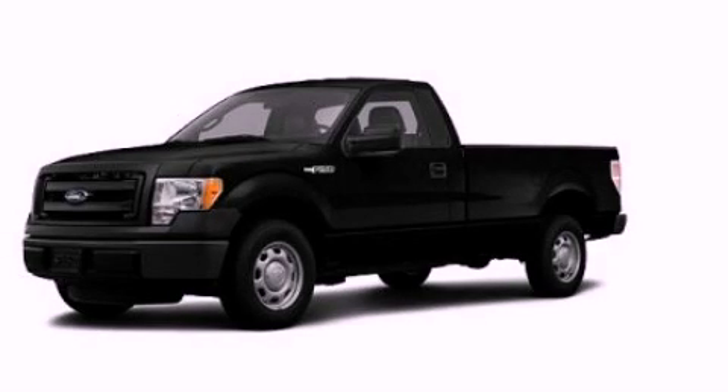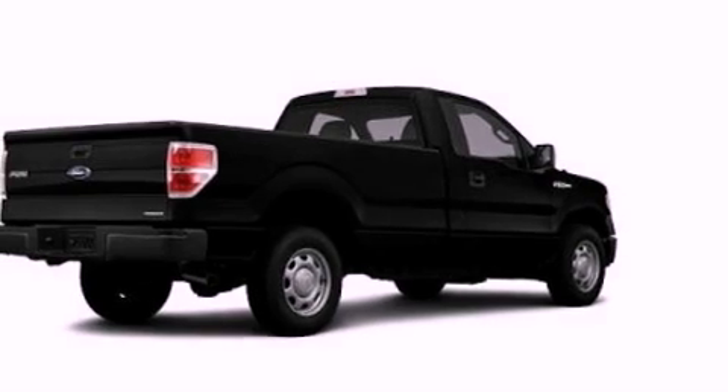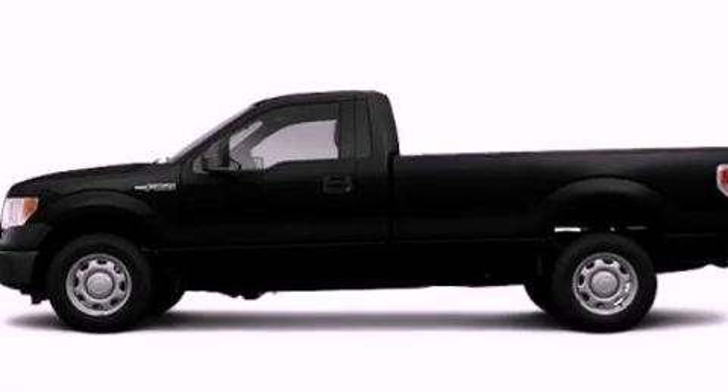This is a brand new 2013 Ford F-150. It has what you need for work as well as what you want for play. It features a 5.0-liter eight-cylinder engine and an automatic transmission.